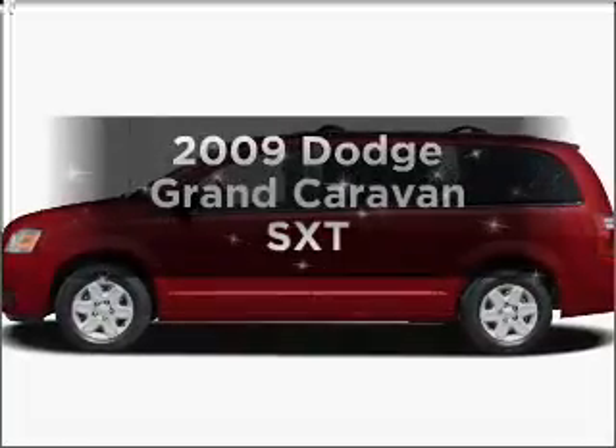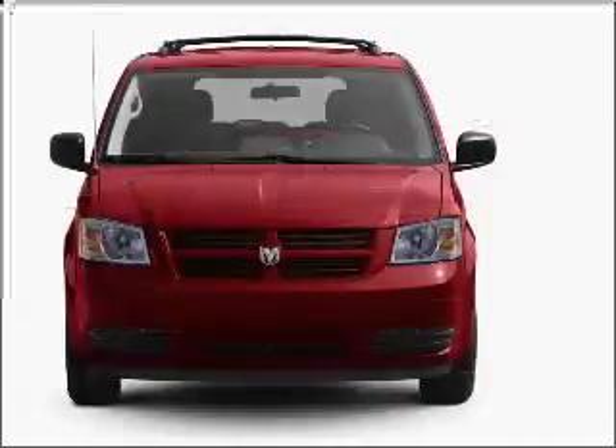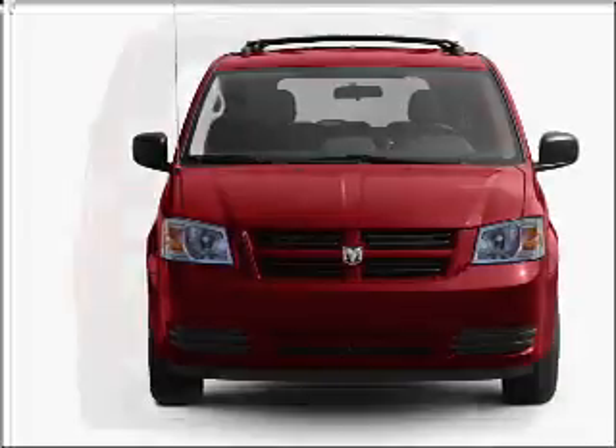Presenting the 2009 Dodge Grand Caravan. This is the set of wheels you've been looking for. With a reliable six-cylinder engine connected to a smooth shifting automatic transmission, premium wheels give a more luxurious look.